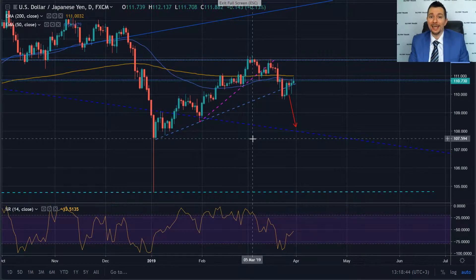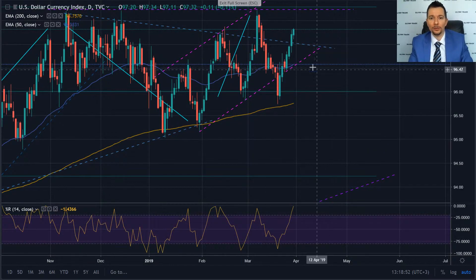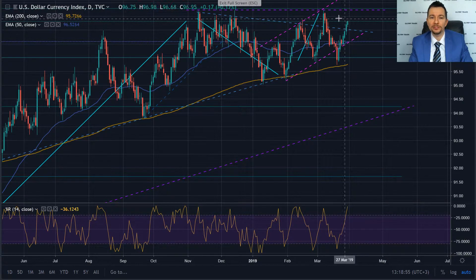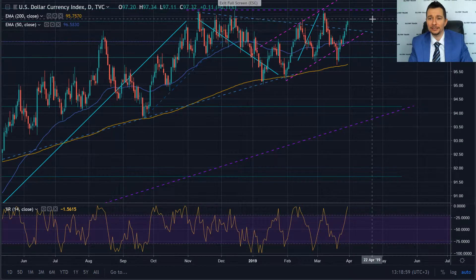Now we are coming to the end of the dollar rally that we have had over this last week. If we look at the DXY, we can see that we are way overstretched and this is right at the top of the channel that we have been in since August of 2018. So from here, the only place that the dollar can go is down.